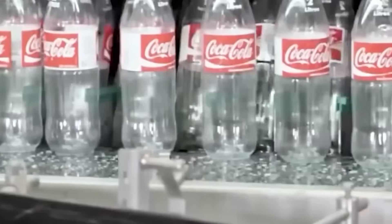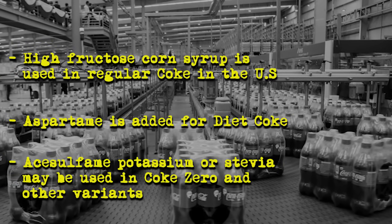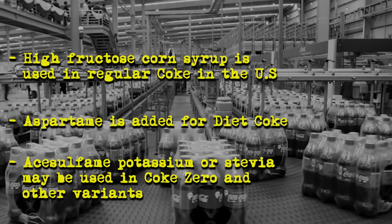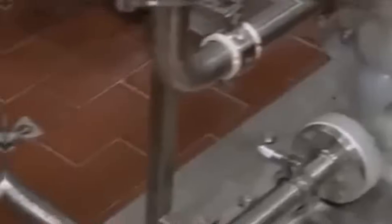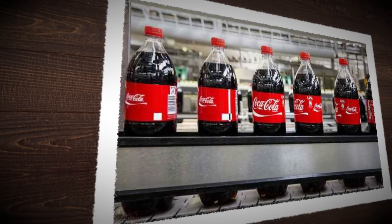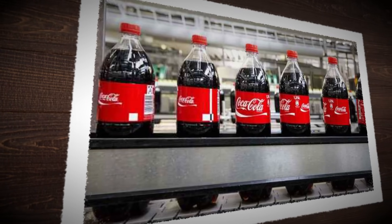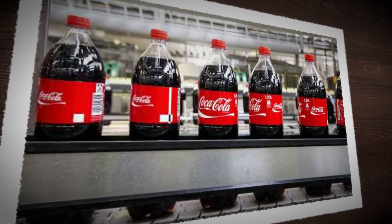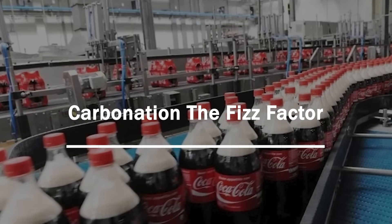But flavor isn't the only thing being added — this is where sweeteners come in. High-fructose corn syrup is used in regular Coke in the U.S.; aspartame is added for Diet Coke; acesulfame potassium or stevia may be used in Coke Zero and other variants. Each product has its own formula, and the mixing process must be exact every time. The mixed syrup and sweeteners form a stable liquid base, which travels through stainless steel pipelines into batch tanks where it's temporarily stored. So far, the drink is sweet — but flat.